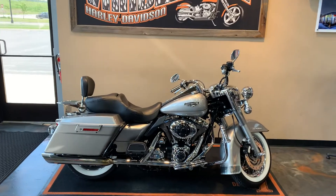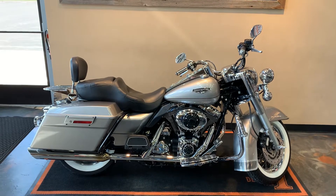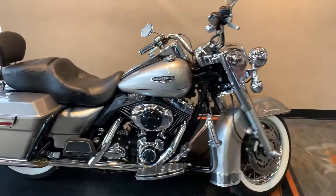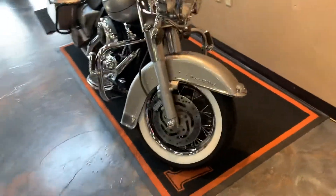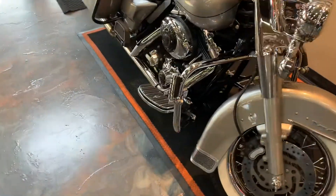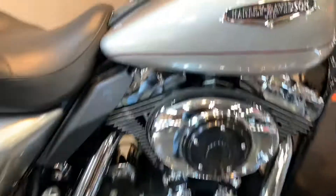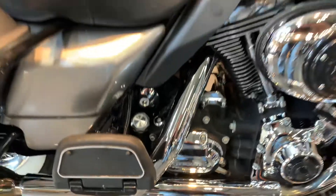All right, here we have a 2007 Road King Classic. Our color is Pewter Pearl, and I will go from the front to the rear and show you the goodies. Got some extra little Willie G collection pieces on it — I'll try and catch them all — and highway pegs, boards, brake pedal, shifter, and the air intake.